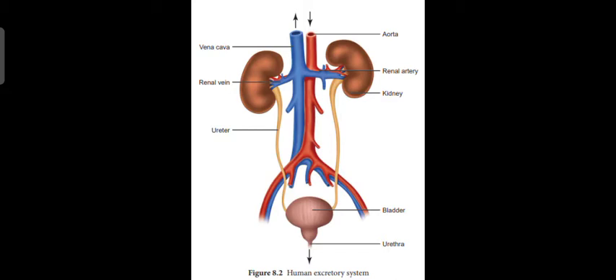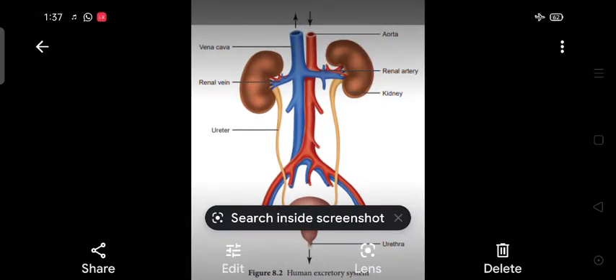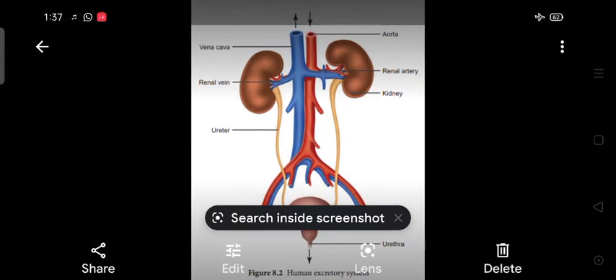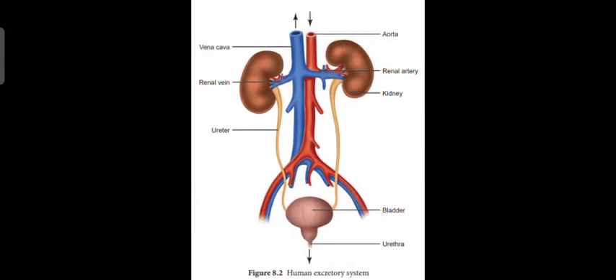This is a picture of our excretory system. The main work of this system is to remove the waste product from our body. It has mainly four parts. The first parts are the kidneys — these are the kidneys. Then a pair of tubes called ureters, a urinary bladder, and a urethra.